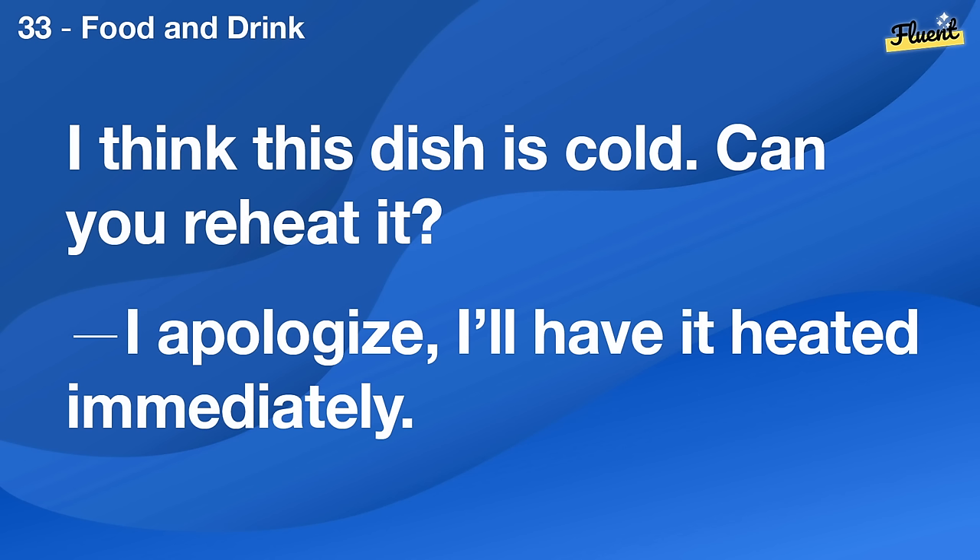I think this dish is cold. Can you reheat it? I apologize, I'll have it heated immediately.